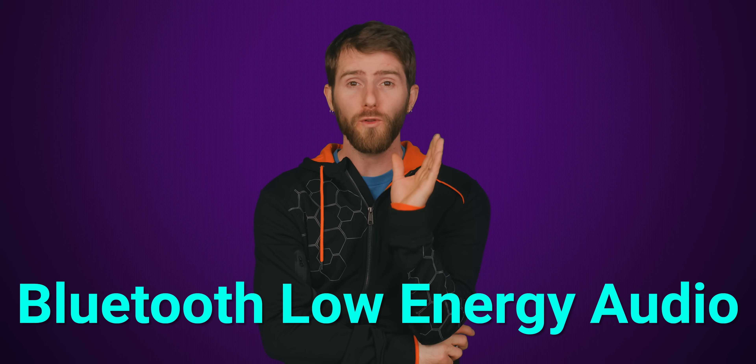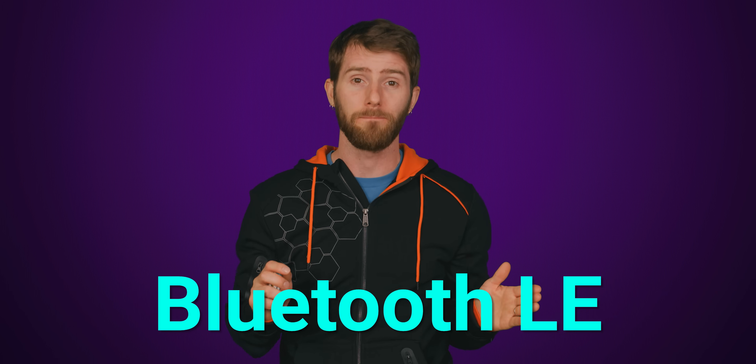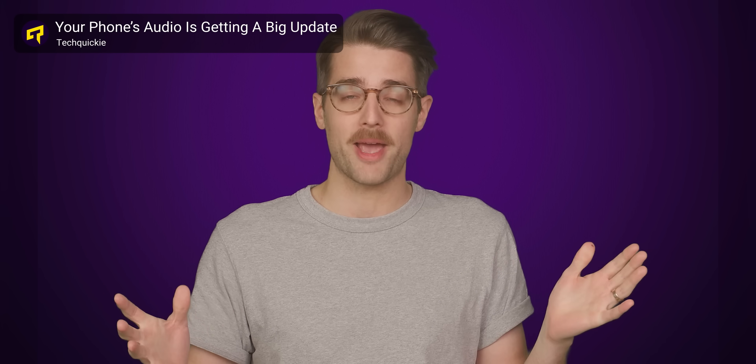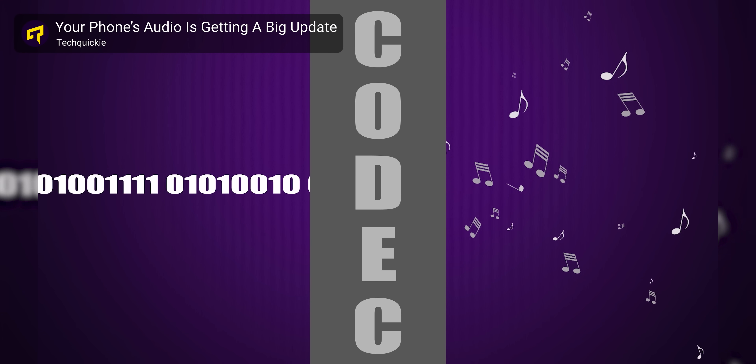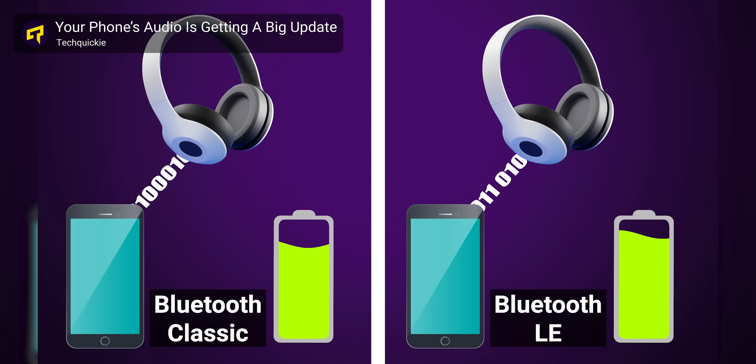Let's start off with Bluetooth Low Energy Audio Support, often referred to simply as Bluetooth LE. We actually did an entire video on this last year, but the summary is that Bluetooth LE supports not only higher audio quality than regular Bluetooth, but better range, lower latency for watching videos or for gaming, and lower battery consumption for both your computer and for your headphones. Though keep in mind, you will need a pair of headphones that specifically supports Bluetooth LE.